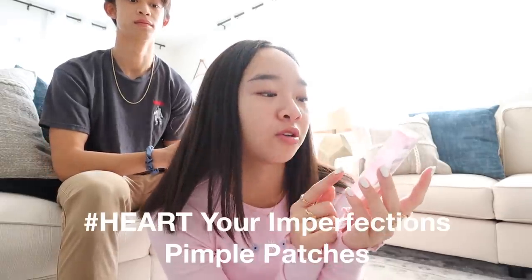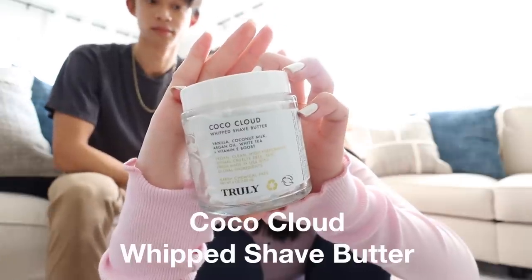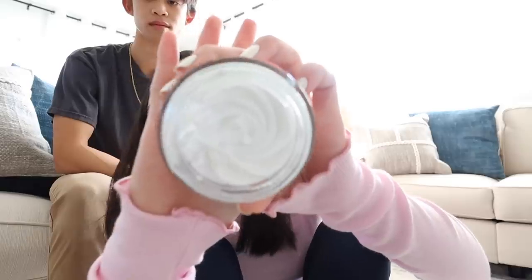Then last thing in the bundle is the hashtag Heart Your Imperfections 36 acne patches. If y'all know me, I love pimple patches — I usually apply them before I go to sleep. And these are so cute, they're literally hearts, look at that. Next we have the Coco Cloud Whip Shave Butter.